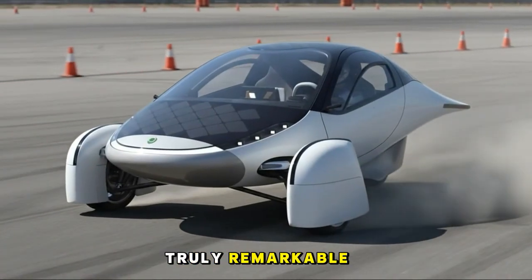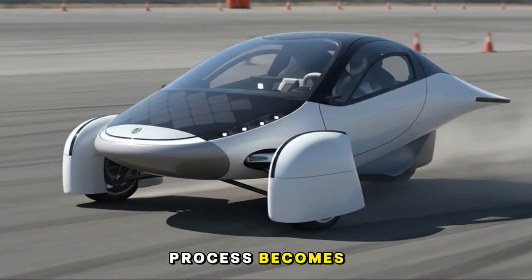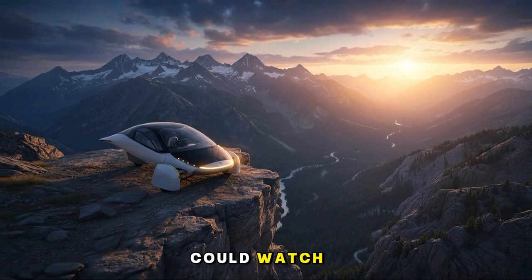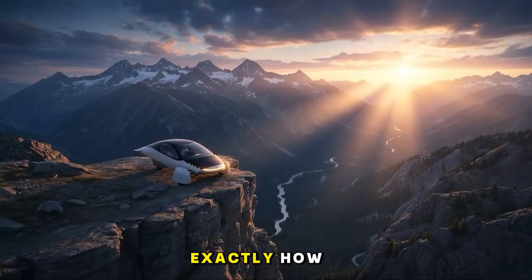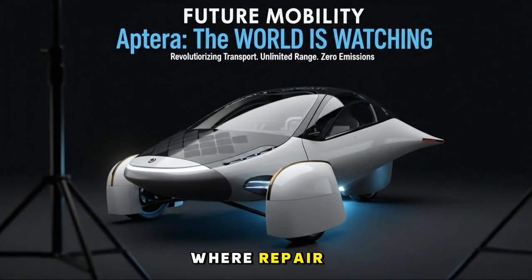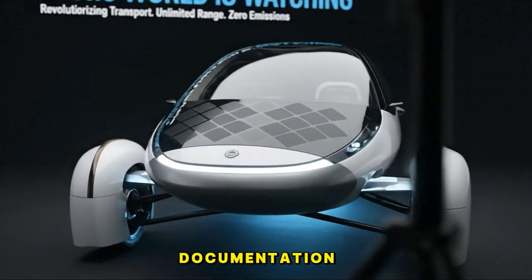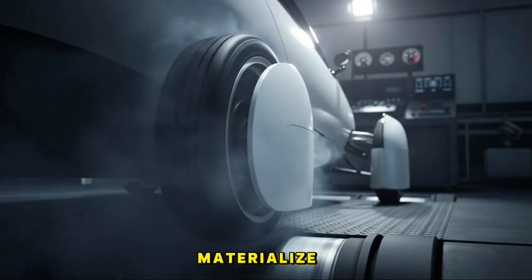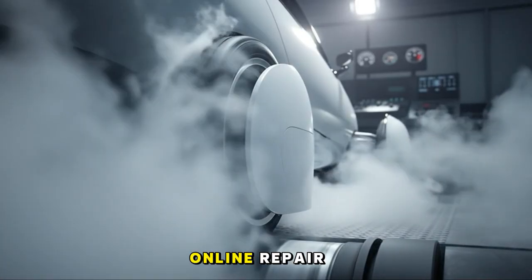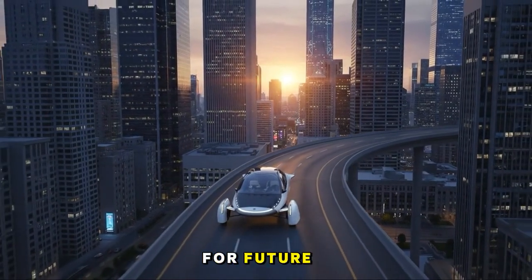What would be truly remarkable is that the entire assembly and repair process becomes openly documented. Imagine a world where owners could watch detailed repair guides and understand exactly how their vehicle works piece by piece — a world where repair knowledge becomes shared, communal, and empowering. If official documentation doesn't fully materialize, there's a strong opportunity for the community to step in, creating an evolving online repair resource that could become invaluable for future owners.